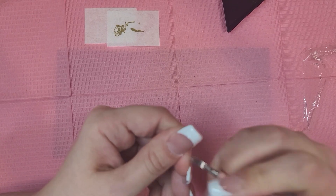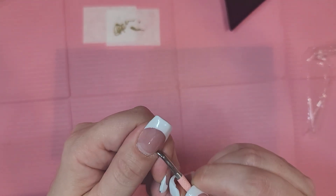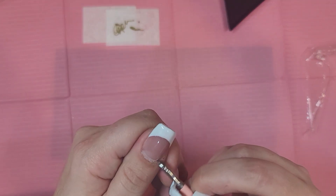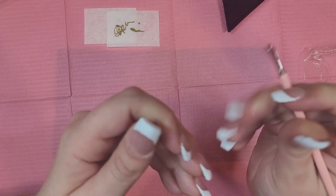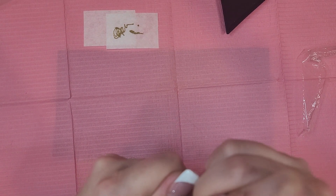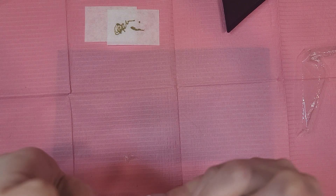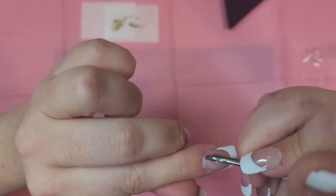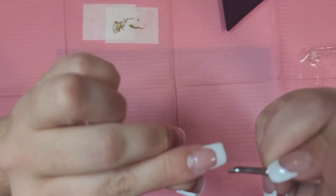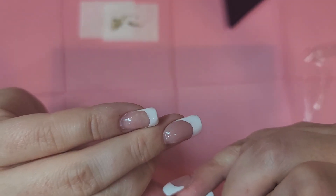Oh my gosh, look at how much of the dusty crusties it just removed! Oh my goodness — what a good little gadget! Did you see that? It might just be because I need a fill. Let me try it on another nail and see if I get the same result. Oh my gosh, look at that! This little doohickey — I would not have expected it to be as effective as it is. Wow!